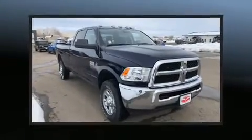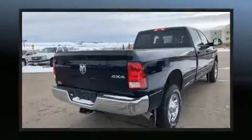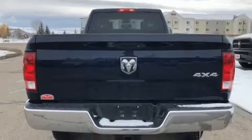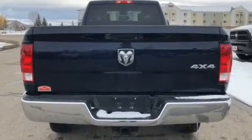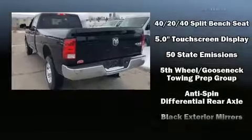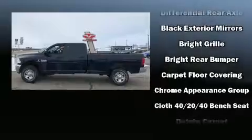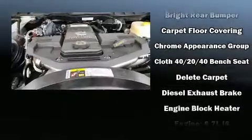It's equipped with tons of terrific amenities that won't break your budget, such as remote keyless entry, one-touch window functionality, a rear step bumper, an automatic dimming rearview mirror, a front bench seat, a bed liner, and air conditioning. Audio features include an AM/FM radio and six well-positioned speakers.